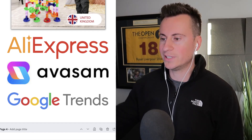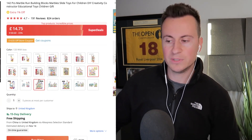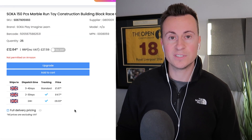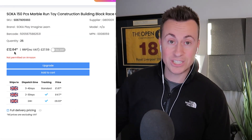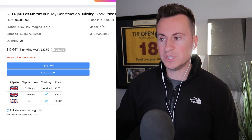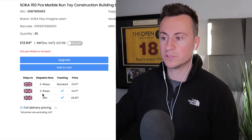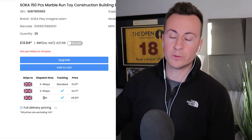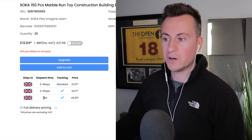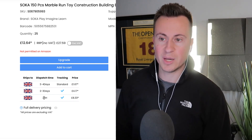On AliExpress it's £14.75 with lots of different variations and guaranteed 15-day delivery. If you want to source it from the UK, check out a company called Avasam — it's actually cheaper to source from the UK. You still get 150 pieces so you can sell it for a higher price. Shipping options include two to three days, three to four days, and 24 hours. You can pass the shipping cost onto your customer.